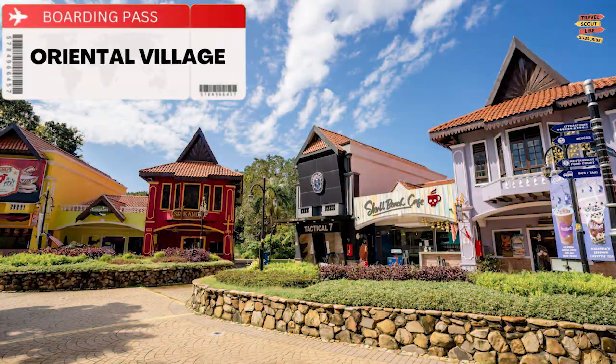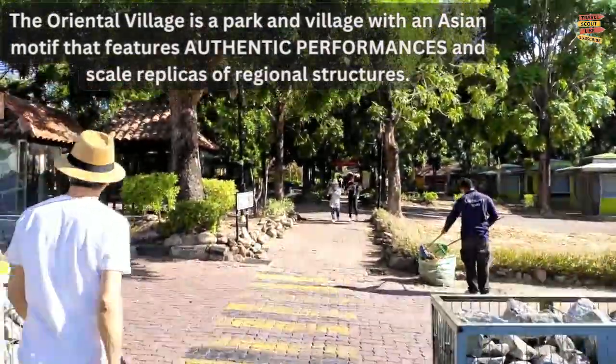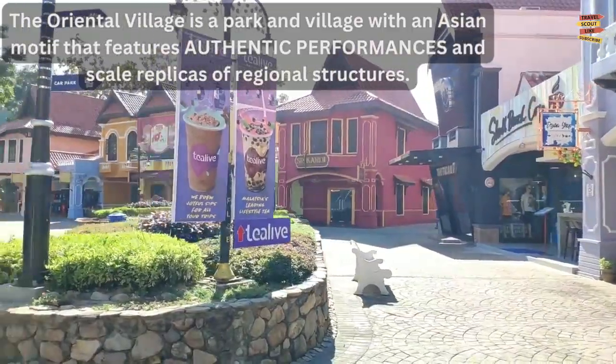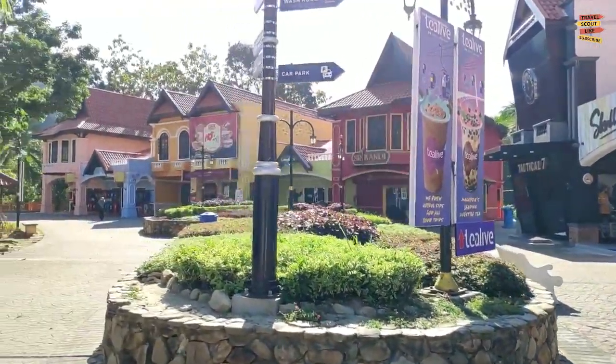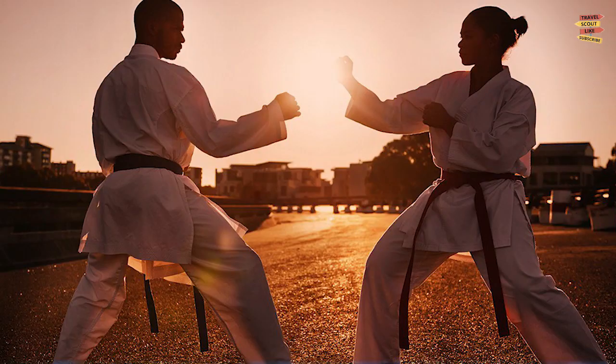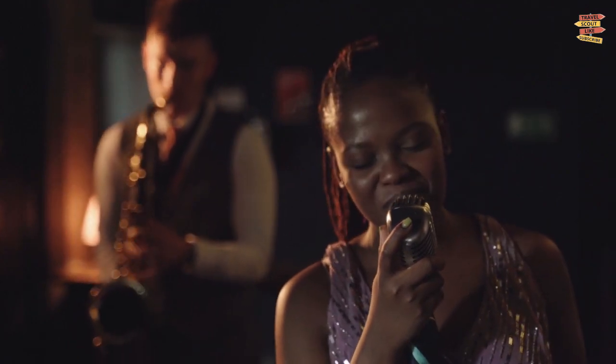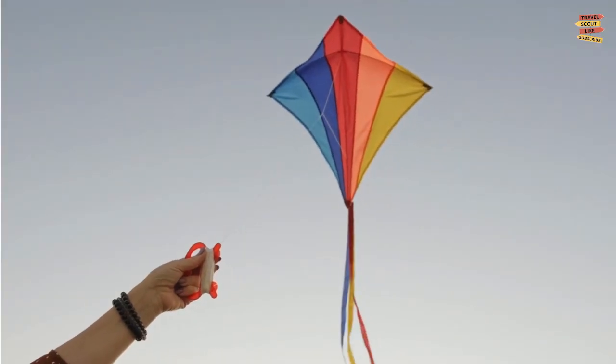Oriental Village: The Oriental Village is a park and village with an Asian motif that features authentic performances and scale replicas of regional structures. Jugglers, martial artists, and musicians are just a few of the acts on display here. You can also take a kite-flying lesson.